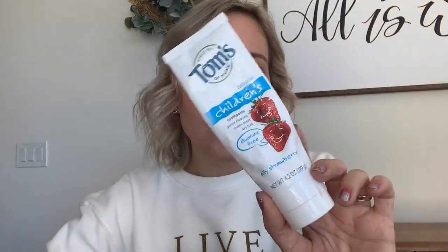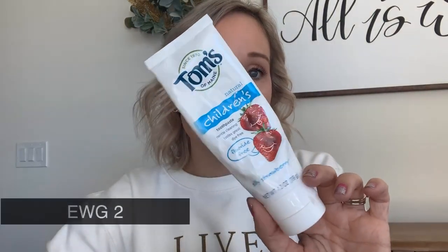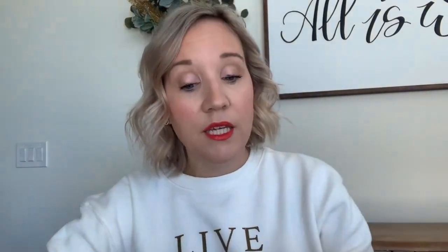Next is a couple of toothpastes. This one is Tom's of Maine anti-plaque whitening toothpaste. I really love this one. I enjoy that it's fluoride free - if you have not read about fluoride, I encourage you to go look it up and I'll try to leave some articles here. I also have the Tom's of Maine children's toothpaste in silly strawberry, which is also fluoride free. This is what my kids use, and it's a good alternative for kids' toothpaste.